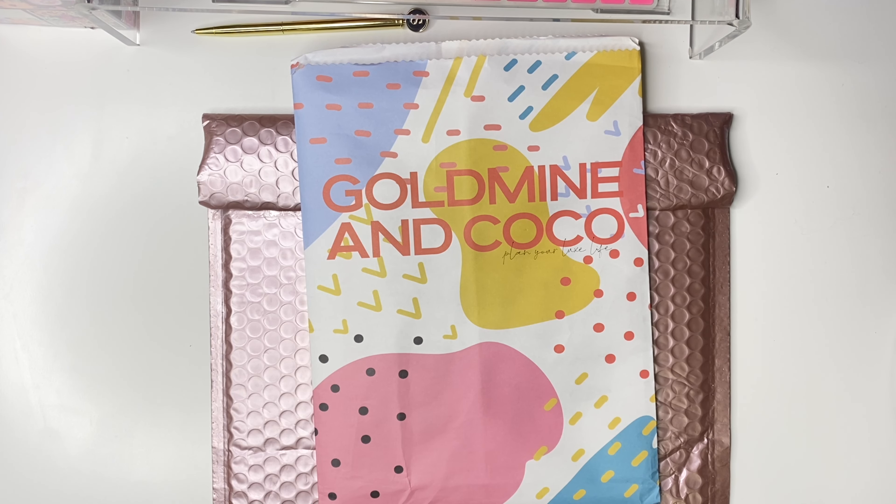This is from Gold Mine and Coco. If any of you are planner babes, you probably know who Gold Mine and Coco is. And if you are not a planner babe, you should still want to know who they are — I think their items can be used whether you are a planner babe or not. This planner box was supposed to get here sometime in December; I just received it two days ago, so some items will be relevant for the end of the year. I still thought it was share-worthy, so please stay tuned.